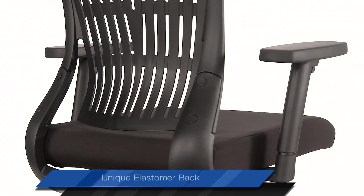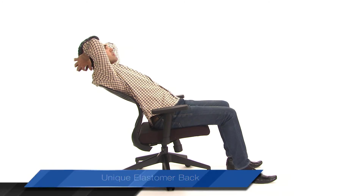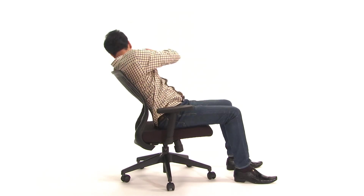With its unique elastomer back, Agile flexes with human body movement, providing unprecedented flexibility and freedom to the user. The flexi-back responds to your movements and enables lower back support when reclined.